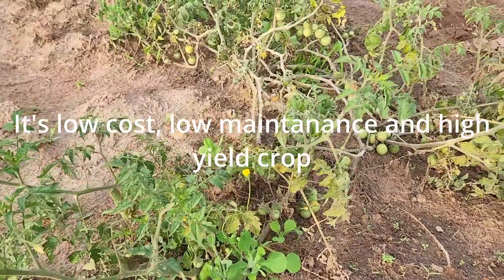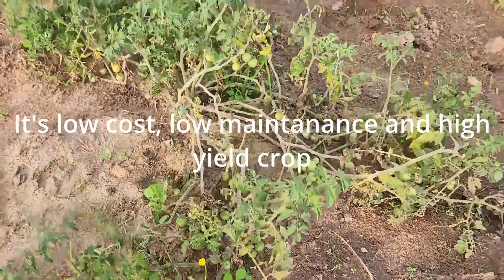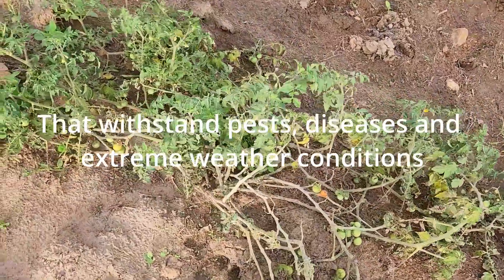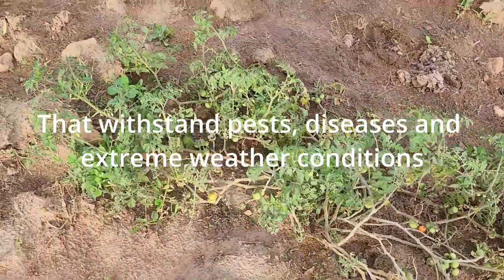It is a low cost, low maintenance, high yield crop that can withstand pests, disease, and extreme weather conditions.